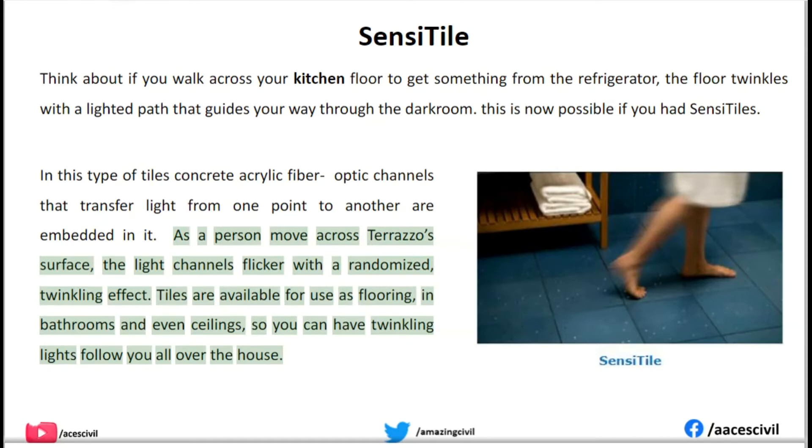Tiles are available for use as flooring, in bathrooms, and even ceilings, so you can have twinkling lights follow you all over the house.